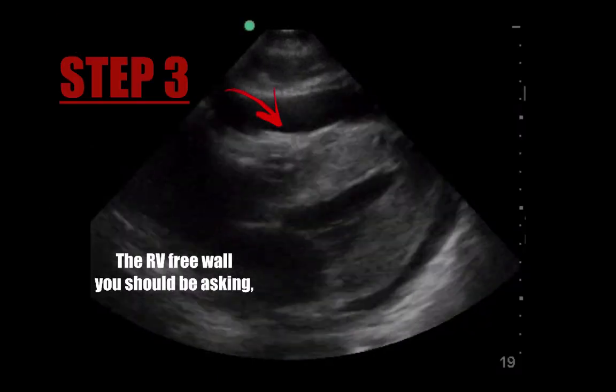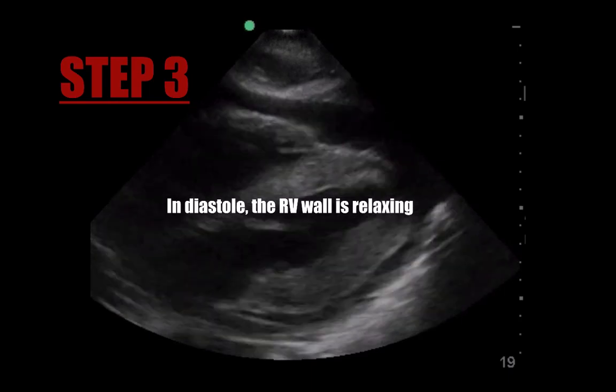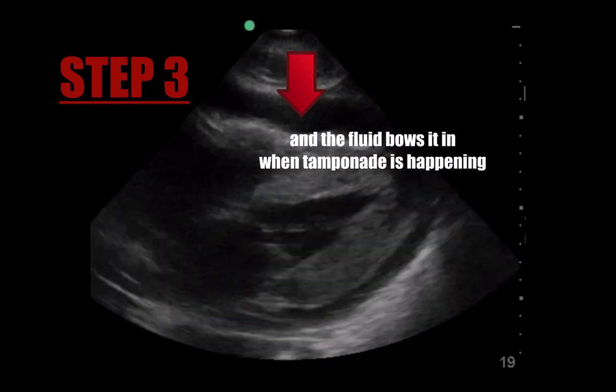Step 3: the RV free wall — you should be asking: is it actually collapsing when it should be expanded? In diastole, the RV wall is relaxing, and the fluid bows it in when tamponade is happening.